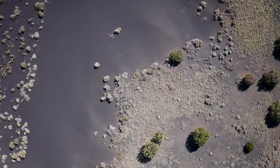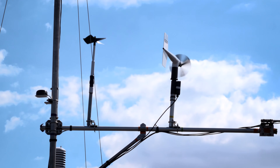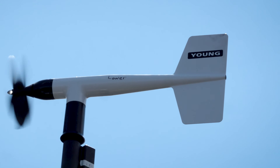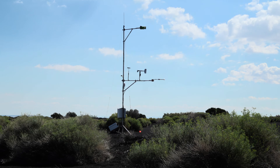On the volcanic dunes near Sunset Crater, scientists from Northern Arizona University's Department of Astronomy and Planetary Science are learning about the soil of Mars.